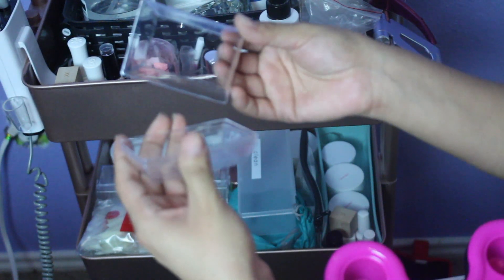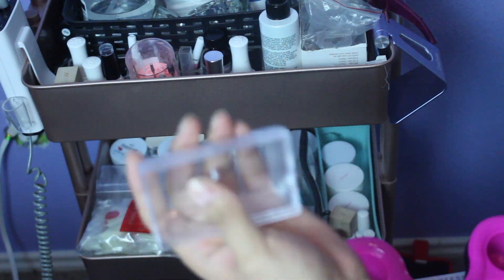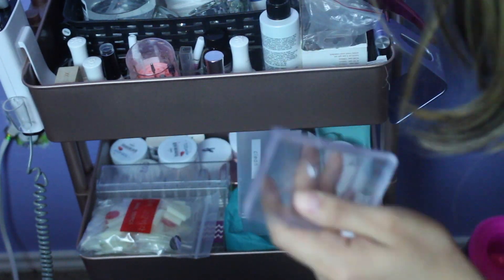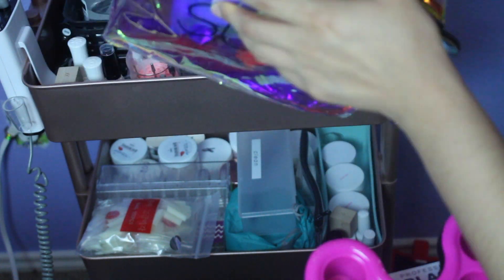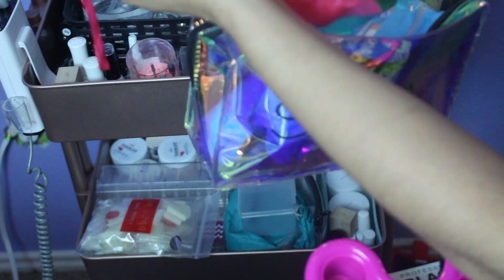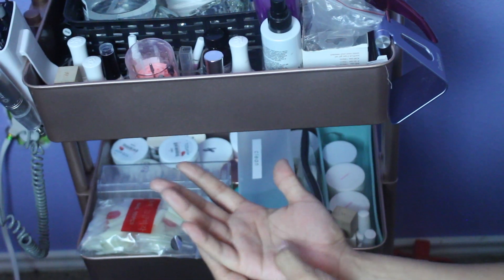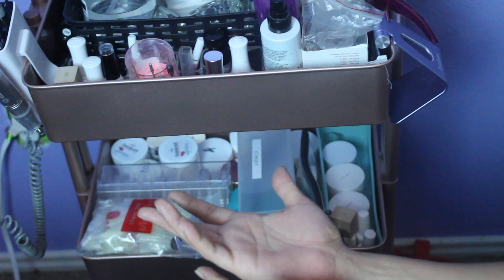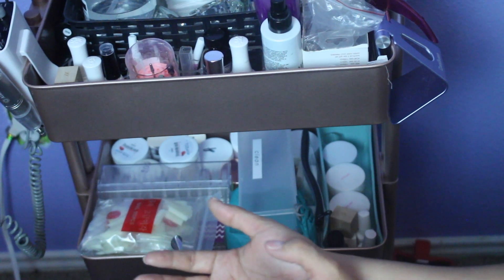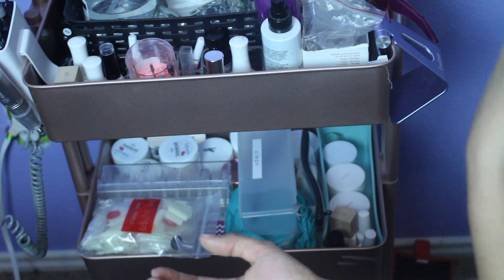The third tier is stuff I just whip out occasionally — my UV lamp since it takes a lot of space on the table, my little armrest that I clean between each client and put a towel on top of, gloves, stuff for removing acrylic, and little clear containers from the dollar store for catching stones when you pour them. That bag has cotton foil, pre-cut wraps, and some foil clips. This covers about 90% of everything you need for doing nails.